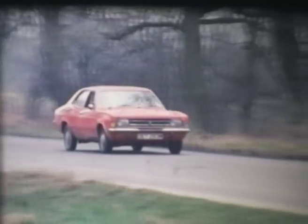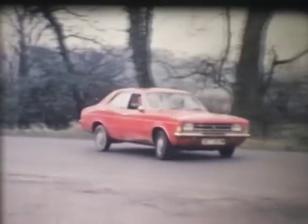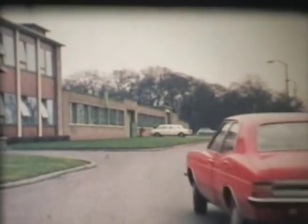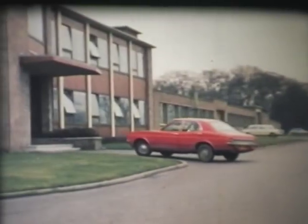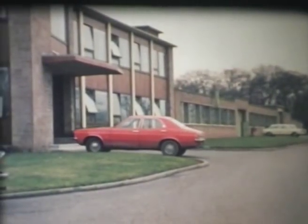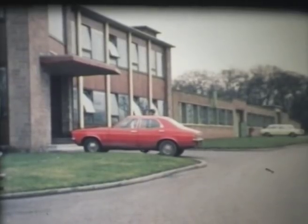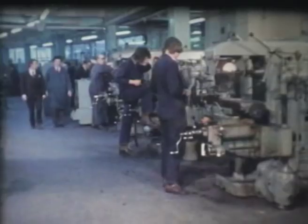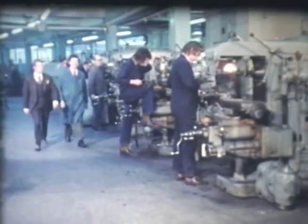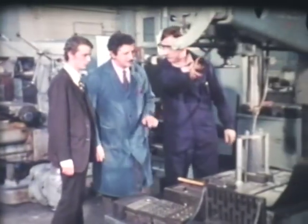One person whose job involves a lot of travelling is the technical representative. In this firm, he's responsible for investigating any technical problems customers may be having when using the firm's drills. The problem at this factory concerns the drilling of deep holes in a material using the only suitable drill so far available. Through discussions with the foreman and through watching the operation himself, the representative gets as much information as possible.